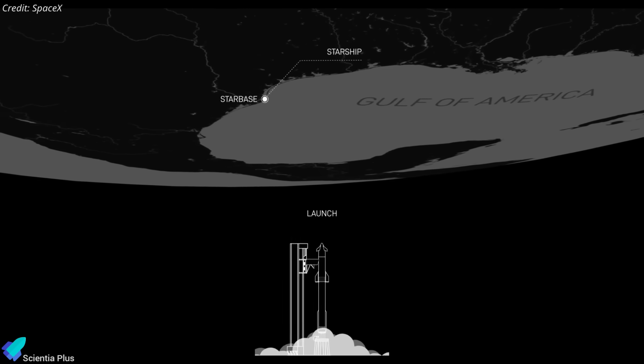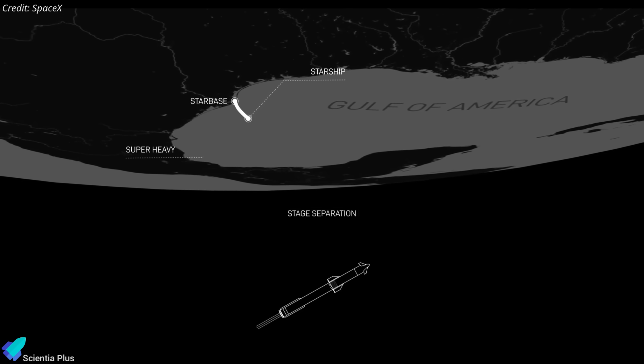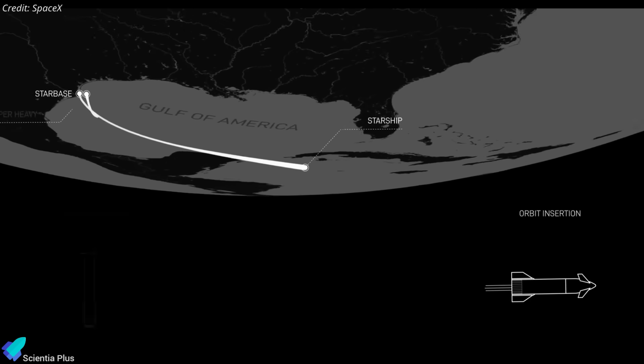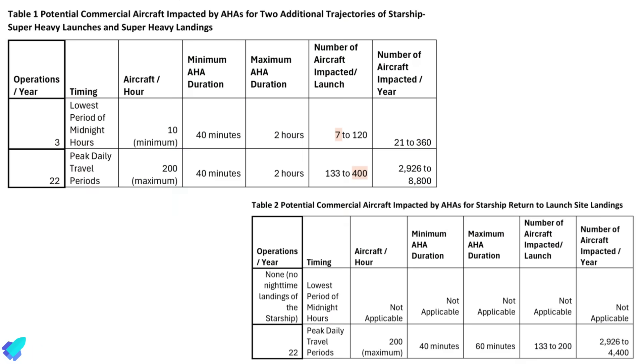Achieving this re-entry corridor requires launching Starship into an orbit with a precisely targeted inclination. So far, all test flights have launched eastward between South Florida and Cuba. Under the new plan, Starship would either fly southeast between Mexico and Cuba or take a northeasterly path over Florida before reaching the Atlantic. Both options cross land but deliberately avoid major population centers. Each launch and landing would trigger temporary airspace closures, potentially delaying or rerouting 7 to 400 commercial flights per attempt.